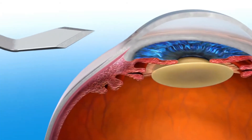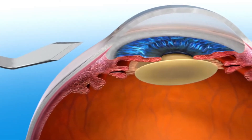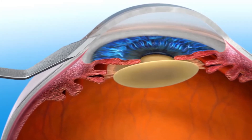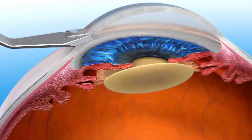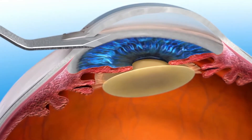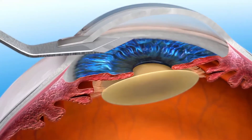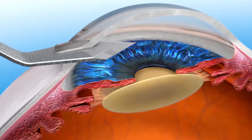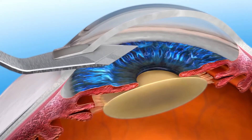In manual cataract surgery, the cataract removal is done with the use of blades and other handheld instrumentation. In the first step, the surgeon uses a blade to make incisions in the cornea — the outermost layer of the eye — which allows the surgeon to access the inside of the eye to remove the cataract. The placement and size of these incisions can affect the visual outcome, so it is important that these incisions are made with accuracy and precision.